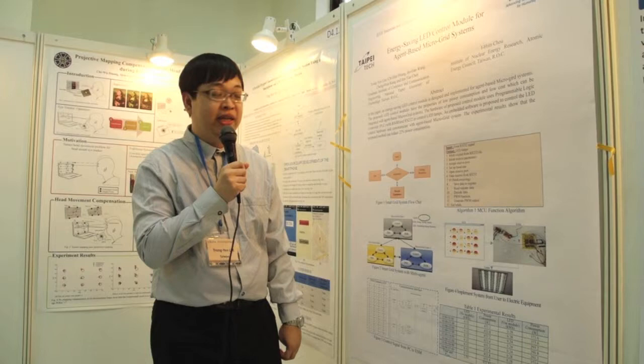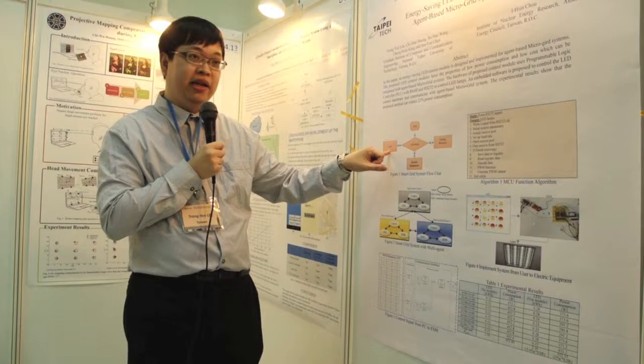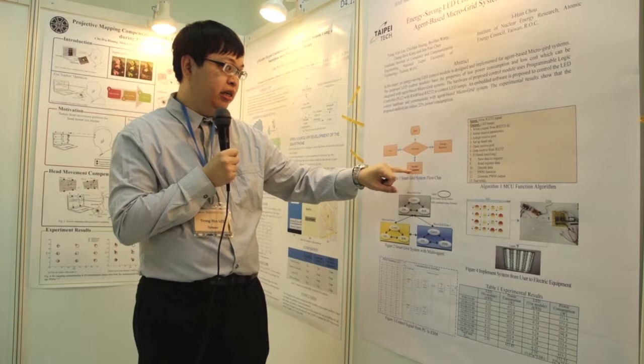Good morning. I will present the electronic self-LED control module for engine-based micro-grain system. In our system, we will access the user command and the engine resource or electronic equipment to auto-compare which is the best solution.